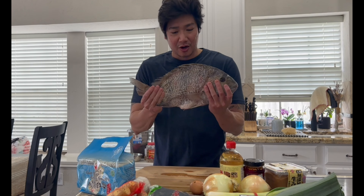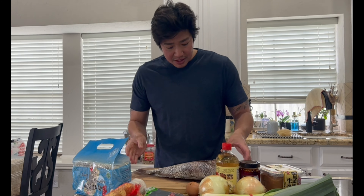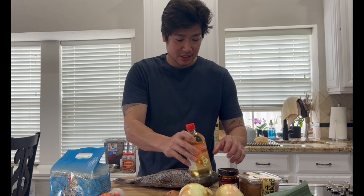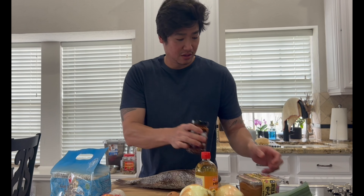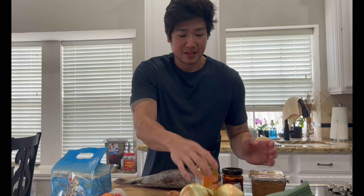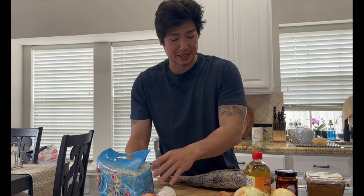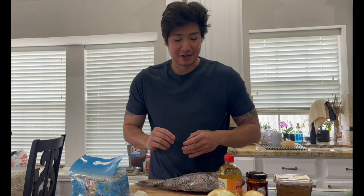Hey guys, today we're going to make some ramen with the sheepshead that we caught. I already gut and cleaned the sheepshead. Now I'm going to fillet it and then break it down. After that, I'm going to roast it and use it as my fish stock. Today we have some mirin, some chili oil, some miso paste, leeks, onions, ginger, garlic, seaweed, and our ramen. We're also going to have some eggs with our ramen — two eggs. All right, let's get started.